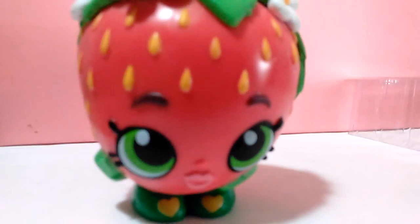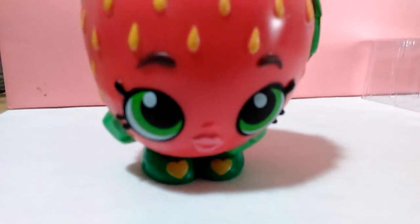You can do that and stuff. Like that. And stuff. It's very, very precious! Cute! I just love Strawberry Kiss.